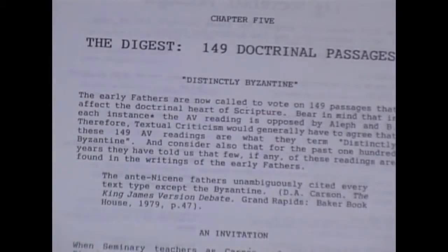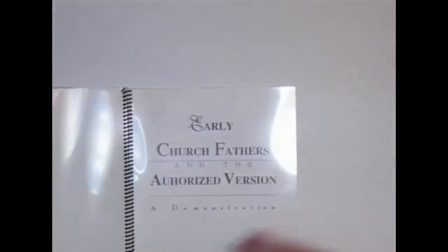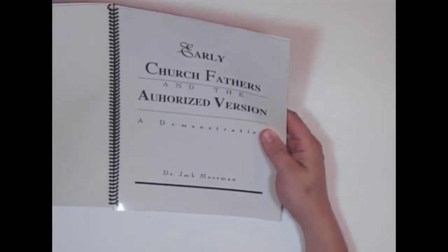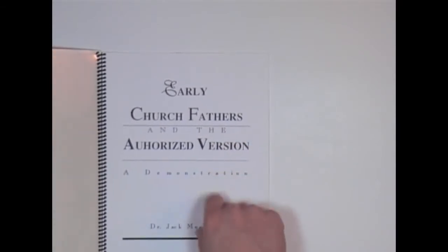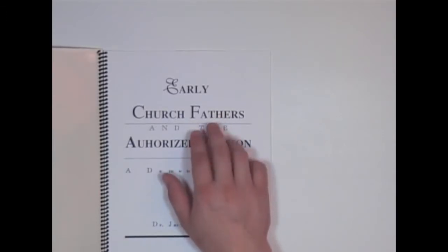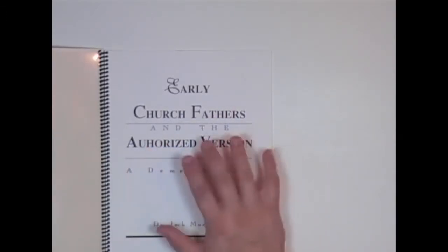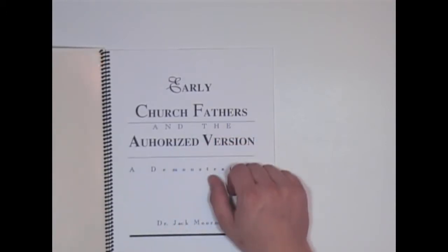Here we have another one by Dr. Jack Moorman — Early Church Fathers and the Authorized Version. Now, let me just say this: he's not promoting the writings of the early Church Fathers. They were heretics many times. This is not a suggestion that you should study the early Church Fathers and really learn from them. Don't waste your time on early Church Fathers.